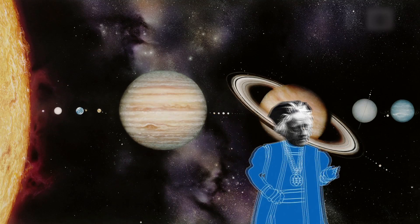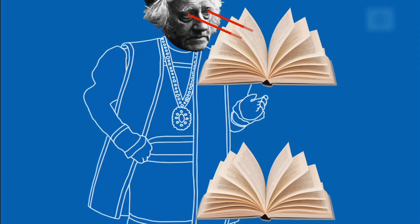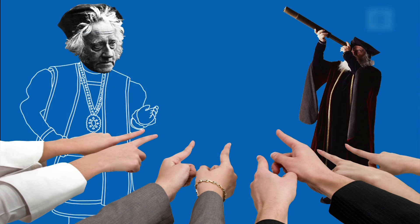He named moons throughout our solar system, studied colorblindness, and translated the Iliad. We can't blame him for being an overachiever. After all, his father discovered Uranus.